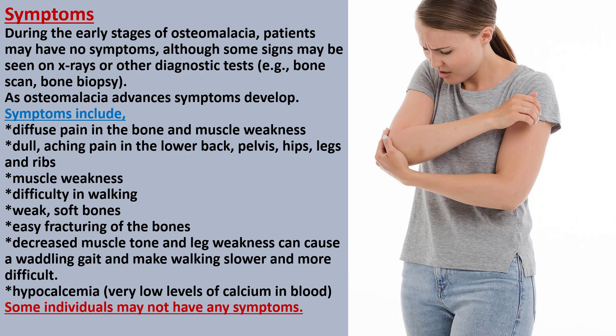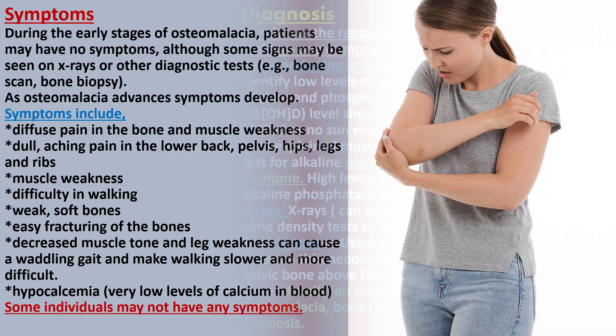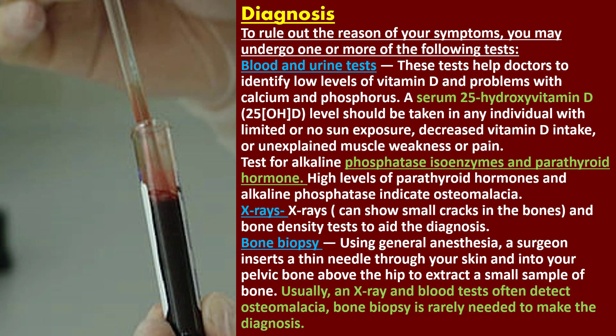Symptoms include diffuse pain in the bone and muscle weakness, dull aching pain in the lower back, pelvis, hips, legs, and ribs, muscle weakness, difficulty walking, weak soft bones, and easy fracturing of the bones. Decreased muscle tone and leg weakness can cause a waddling gait and make walking slower and more difficult. Some individuals may also experience hypocalcemia and have no symptoms.